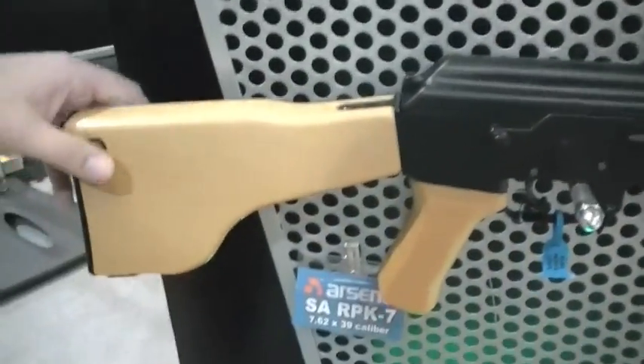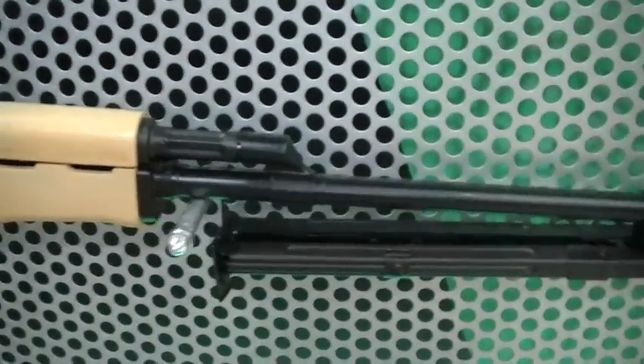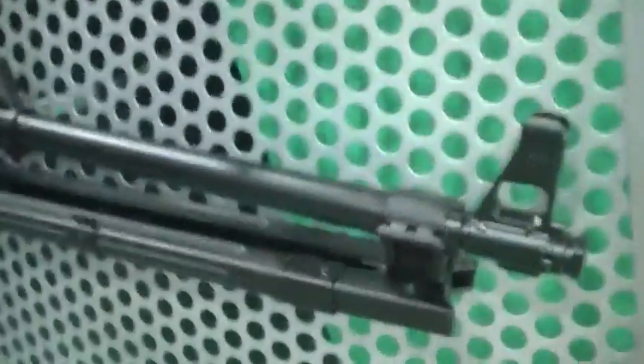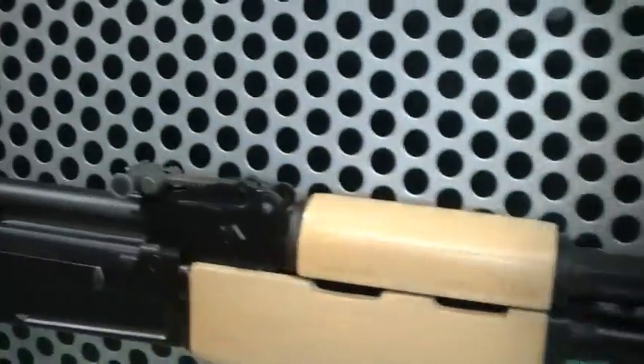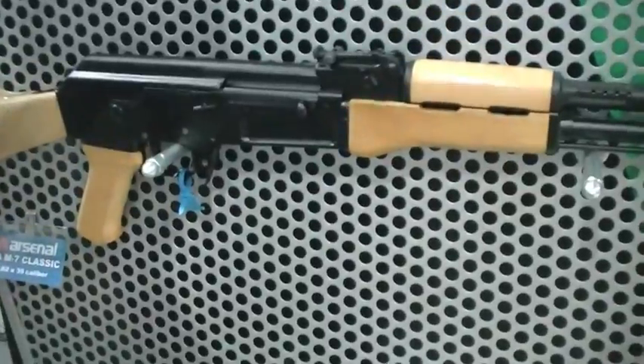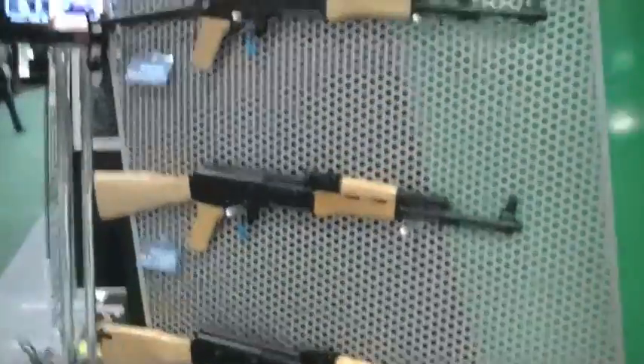Look at this bad boy down here — RPK variant. They're going to call it the SAR RPK-7. Do you have plans to market this? We'll market it if we have all the materials to put it together. It's a very desirable piece. Look at that barrel. That's going to be a heavy gun — I'm going to ballpark it about nine and a half to ten pounds. It's stout, but you'd expect that with that long thick barrel serving the squad automatic weapon role.